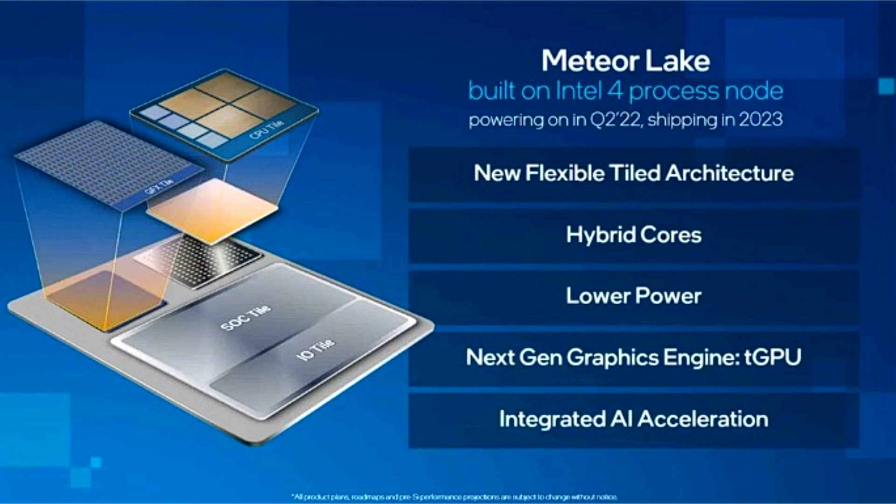The core architecture will be updated to Redwood Cove and Crestmont. Aero Lake will replace Meteor Lake in 2024. As part of the 14th generation family, it will be compatible with Meteor Lake sockets, allowing OEMs to easily upgrade the design of their laptops.